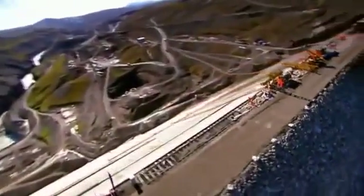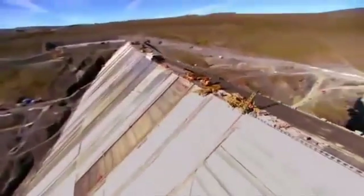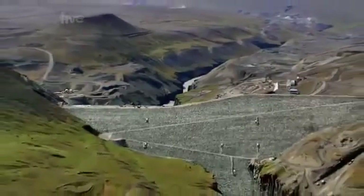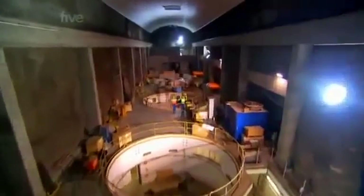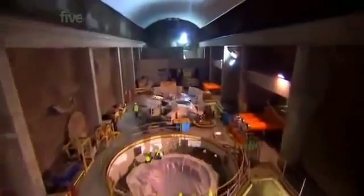A hydroelectric project like this requires the building of not one, but three enormous structures: a dam 13 times the size of Wembley Stadium to harness and collect water from two raging glacial rivers; a massive piping system almost as long as the Channel Tunnel to deliver a high-pressure torrent of water; and the powerhouse, a hydroelectric generator plant housed in a cavern blasted from solid rock a kilometre inside a mountain.